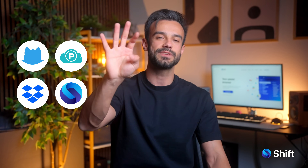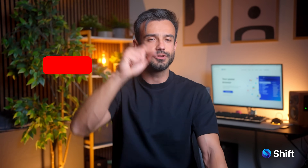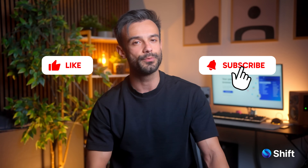So if you want to clean up your digital life and cut back on unnecessary energy waste, these four apps have you covered. Do you have any app recommendations for a greener digital life? Drop a comment below, and don't forget to like and subscribe for more Shift App Spotlights. See you next time.